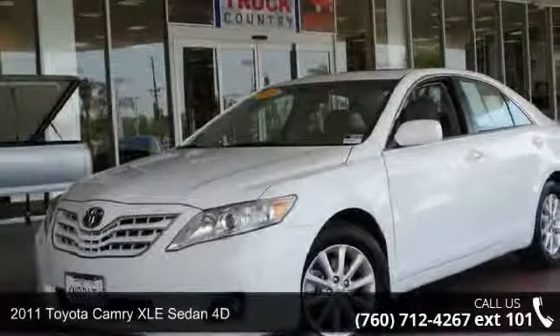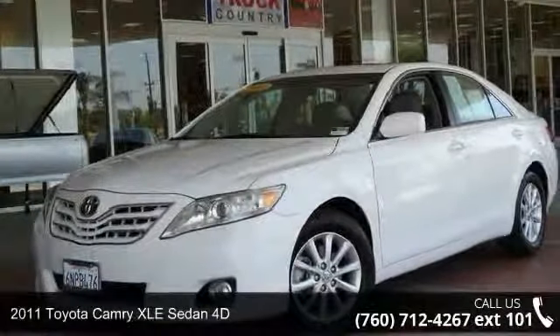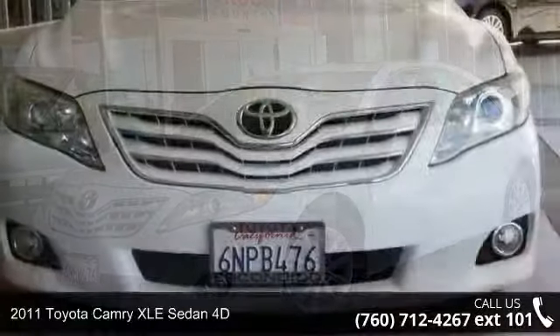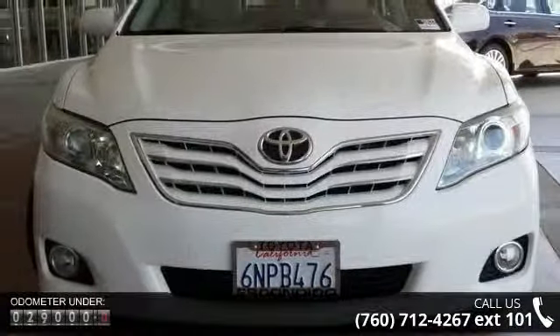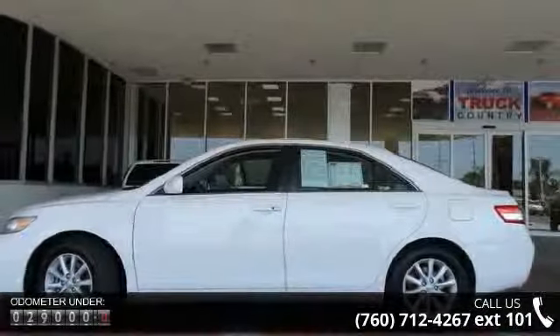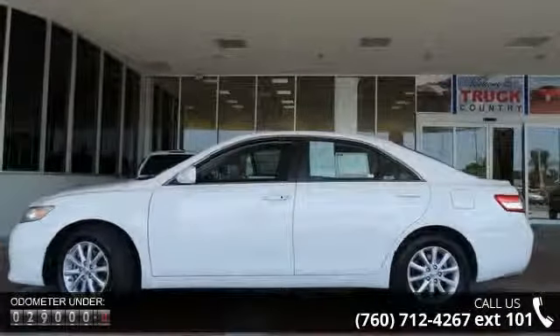Arrive in style with this 2011 Toyota Camry. If you are looking for an automobile with great features, look no further. This vehicle comes with a reliable 6-cylinder engine, connected to a smooth shifting automatic transmission.